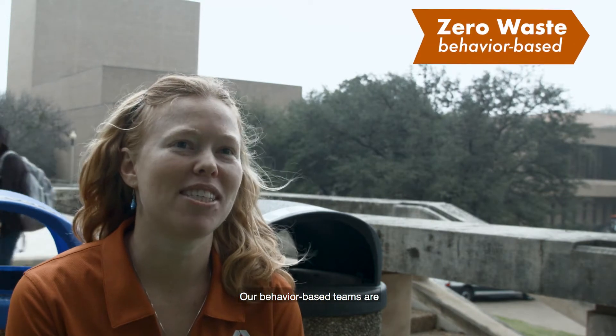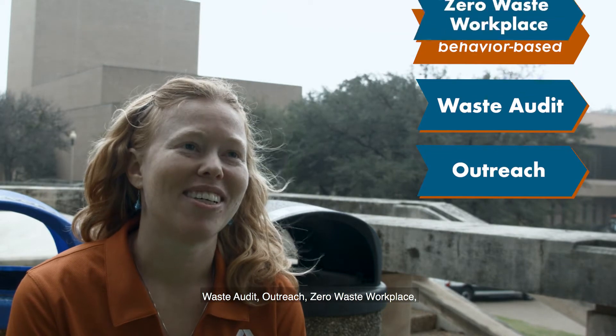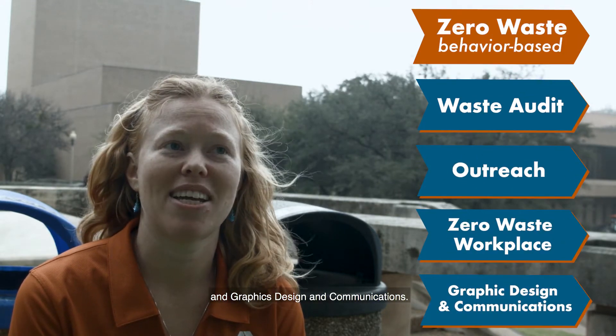Our behavior-based teams are waste audit, outreach, zero waste workplace, and graphic design and communication.